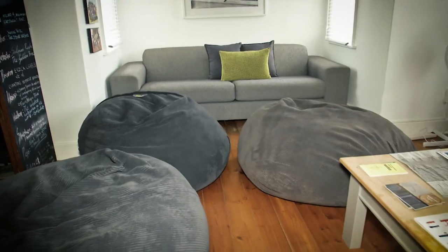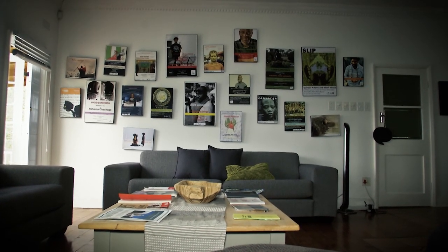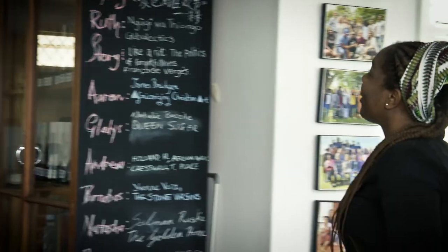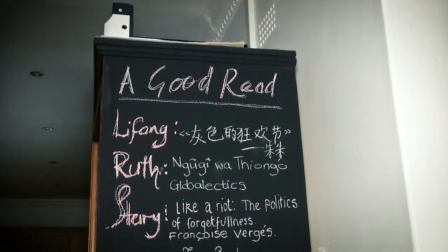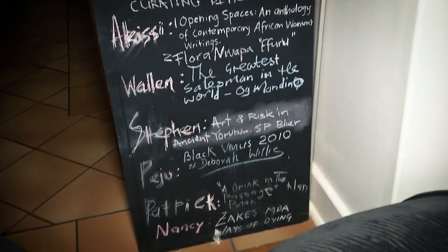This is the lounge area. We sit in here when we're having meetings, seminars, or when students are practicing for a presentation — either for the department or for a conference. The place is quite interactive. We have a wall here which we call a 'good read,' where each student writes whatever book they're reading at that moment.